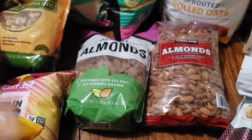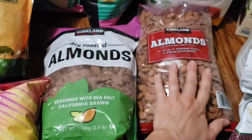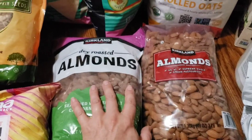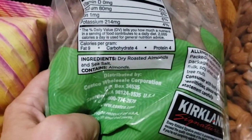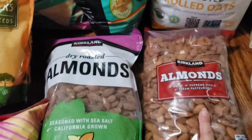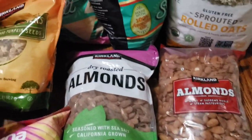Down here we got almonds — one is dry roasted with salt and one has no salt and no roasting of any kind. My husband will snack on the dry roasted ones — they're just dry roasted, no oils, just sea salt. The plain ones we use in our trail mix.